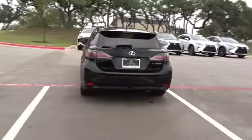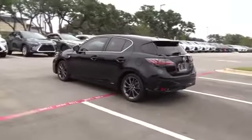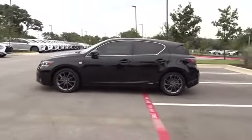Traction control, keyless entry, anti-lock braking system, stability control, steering wheel audio controls, leather wrapped steering wheel, Bluetooth, adjustable steering wheel, power steering.